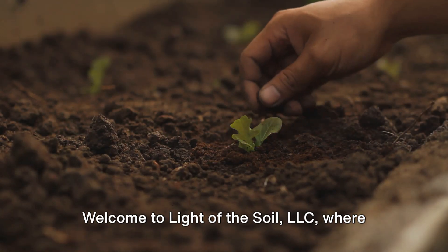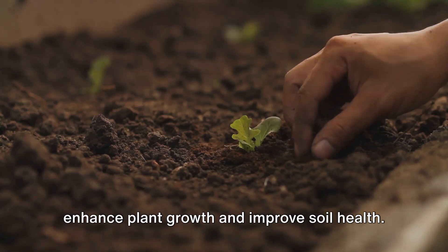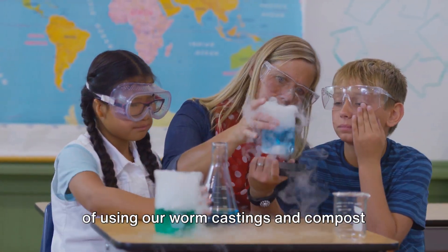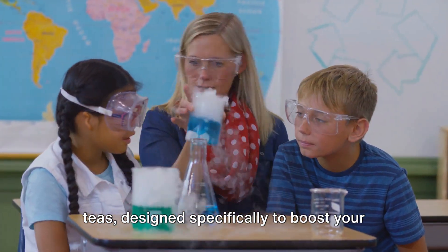Welcome to Light of the Soil LLC, where we believe in the power of nature to enhance plant growth and improve soil health. In this video, we will explore the benefits of using our worm castings and compost teas, designed specifically to boost your green thumb.